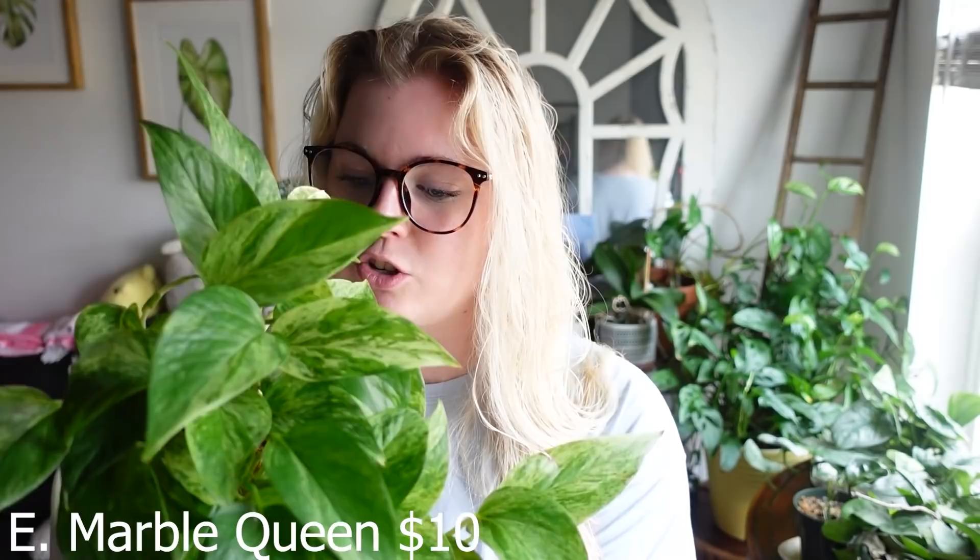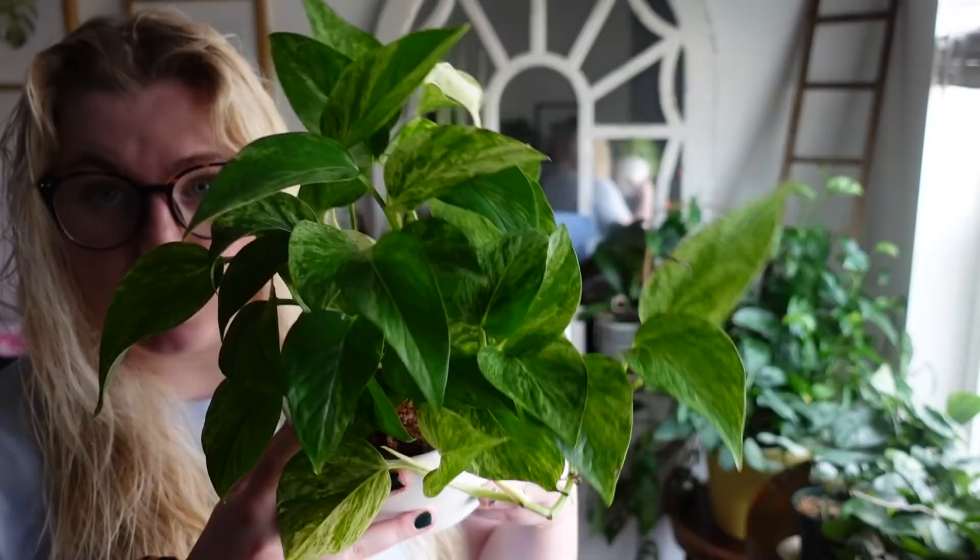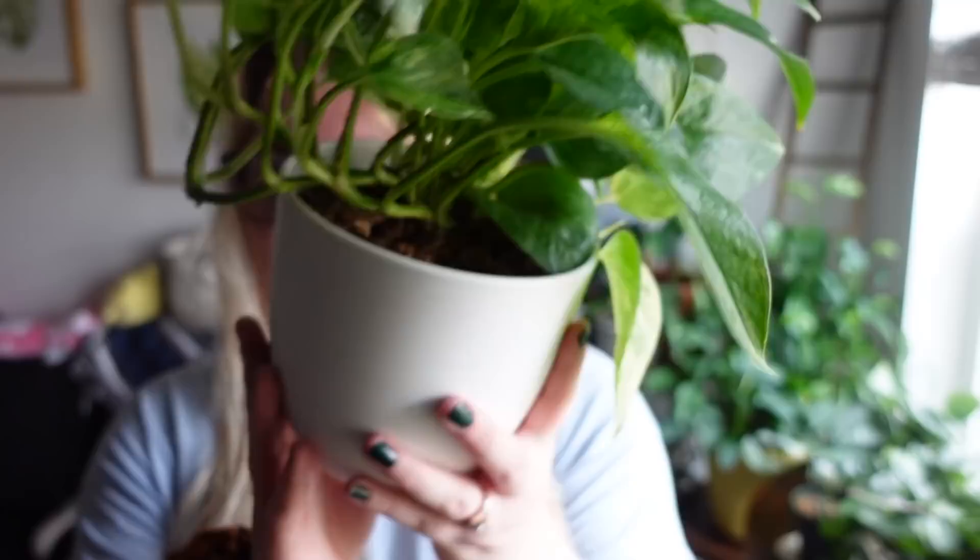Number one, we're gonna start off with my Epipremnum Marble Queen. I got it in a trade with one of my members — I had been talking about how I kind of wanted to try pothos again. They said they had an extra one, so we did a cute little trade and they sent this to me. It came in this awesome pot and it has been doing so good. I'm sure they'll be glad to see I haven't killed it — at least not yet.